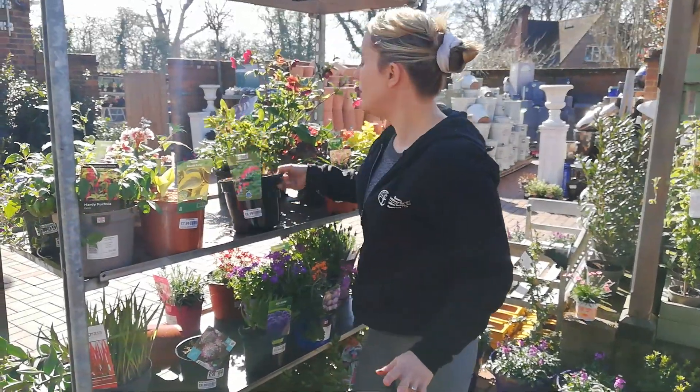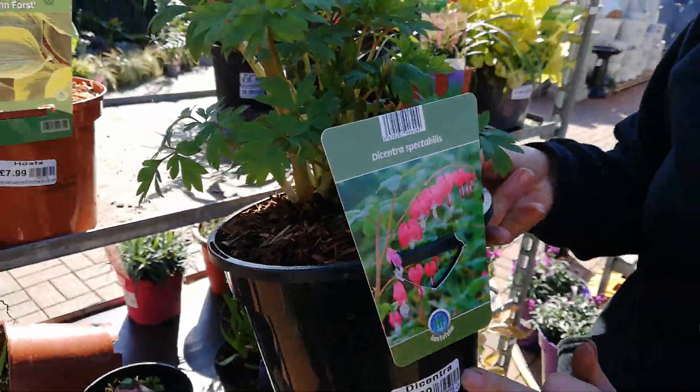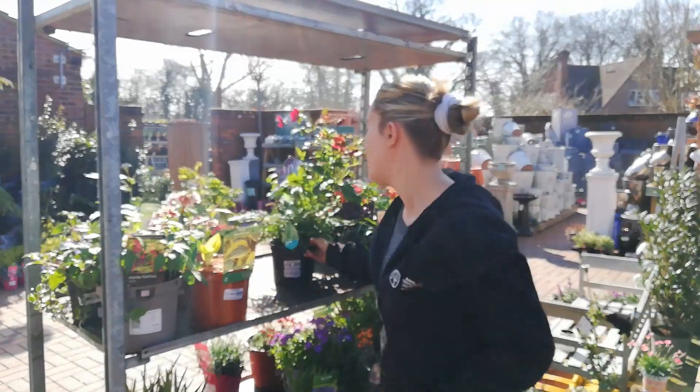We've got Dicentra, which is also called Bleeding Heart. These lovely pink flowers, they're £6.99. They'll die down in the winter and come back every year.